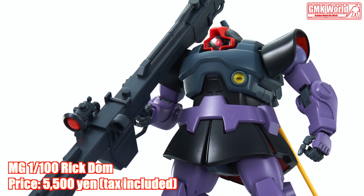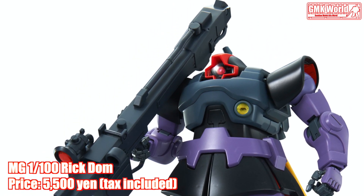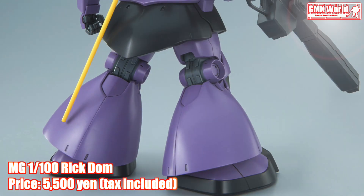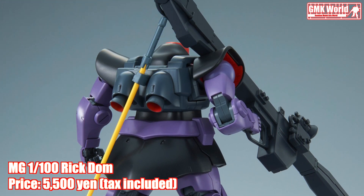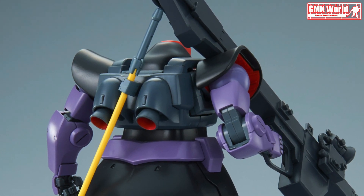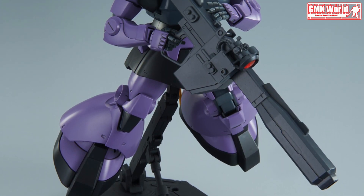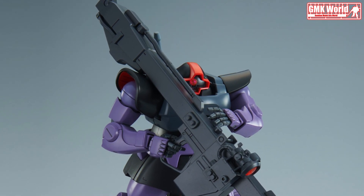MG 1/100 Rick Dom. Price: 5,500 yen, tax included. Celebrating Gunpla's 40th anniversary, Bandai Spirits announces the release of the Master Grade Rick Dom from the Mobile Suit Gundam series with upgraded exterior and internal structures that fit today's Gunpla standards. The kit also improves the older kit's version quality with enhanced articulation and details, including precisely expressed foot mechanical detailing that features space verniers.